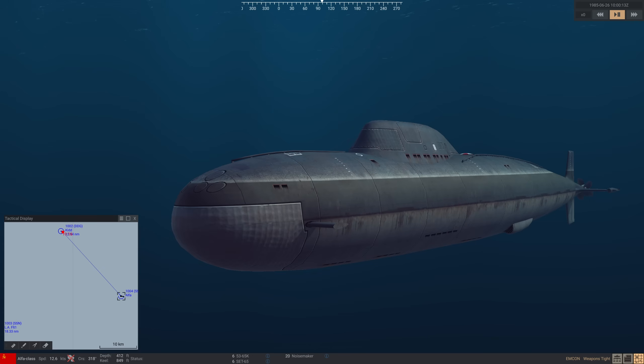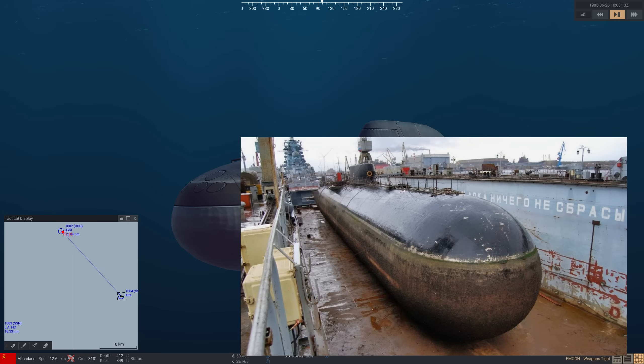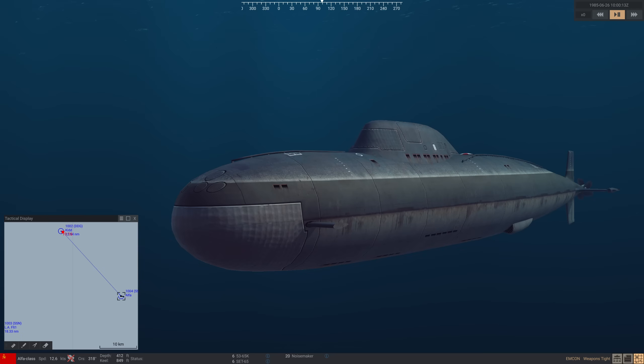It should be noted that the accolade of the world's fastest submarine went to the PAPA, or the K-222. The PAPA preceded the Alpha by three years and acted as a technology demonstrator. Only one was built.